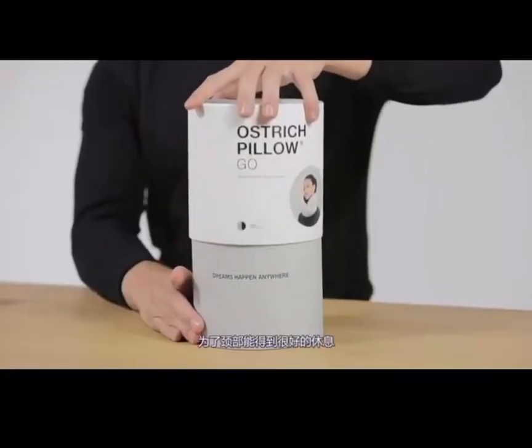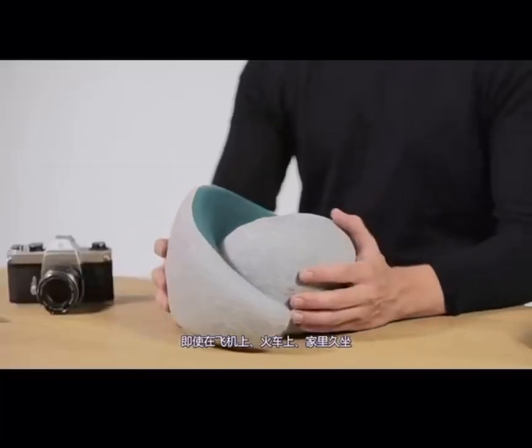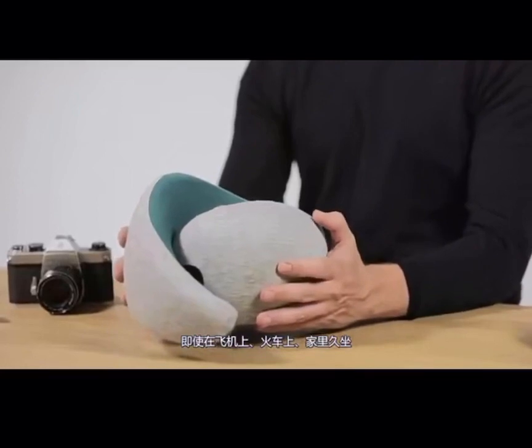Ostrich Pillow presents Go, for ultimate neck comfort and rest. When sitting for a long period of time in a plane, train, or home.